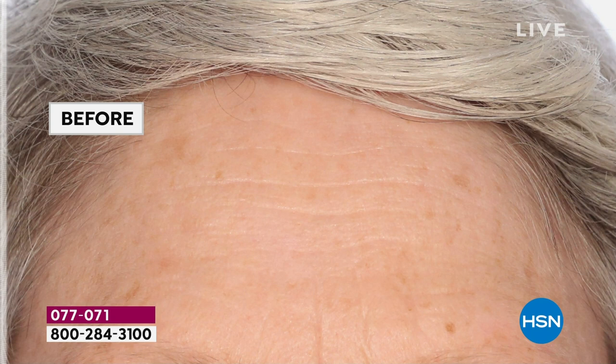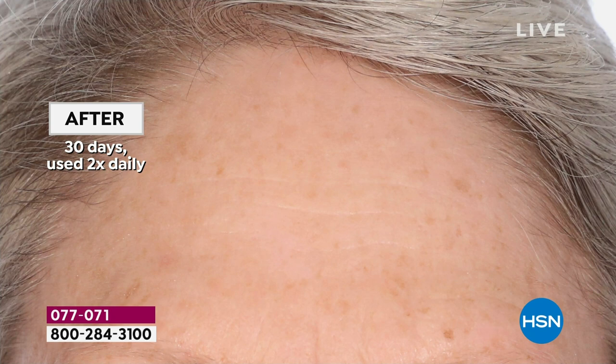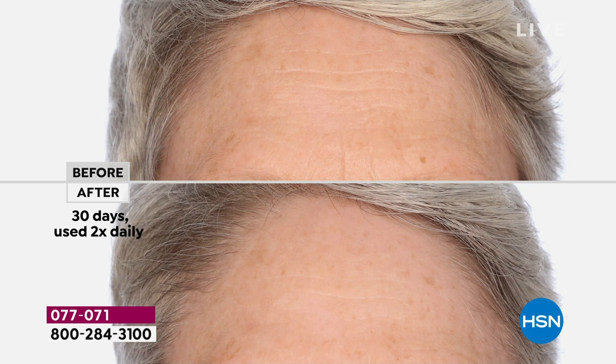This is our best value of the day — one day, one day only. If you want the auto ship, you need to be on the line; it's going very, very quickly. You're going to be incredibly impressed and thrilled with the results, especially if you have sensitive skin combined with anti-aging needs. $50 off today.